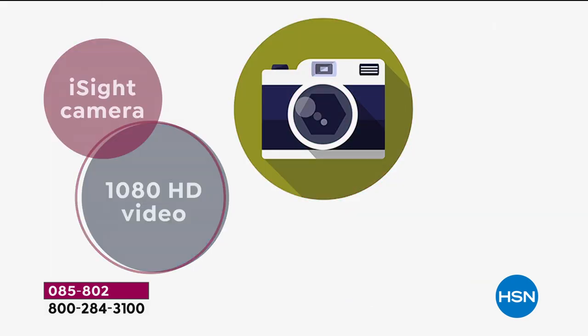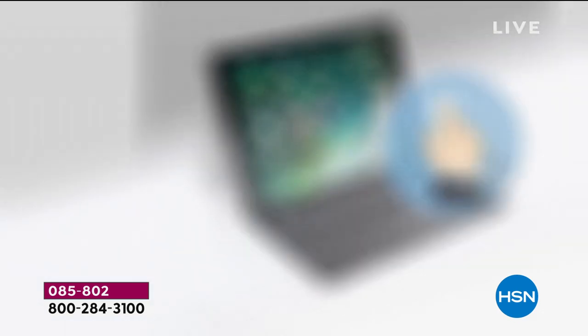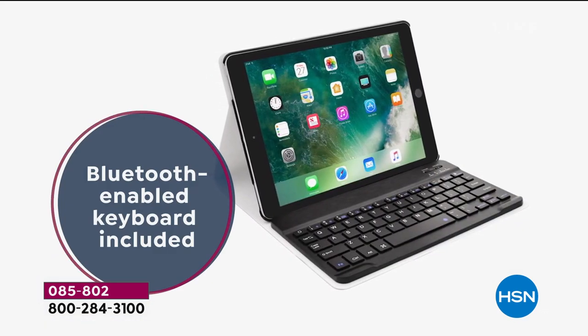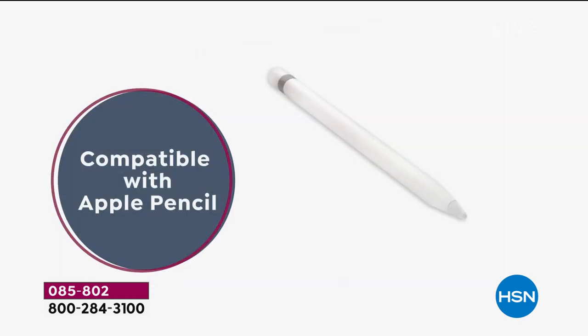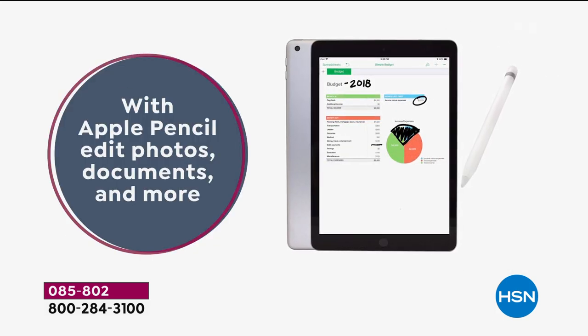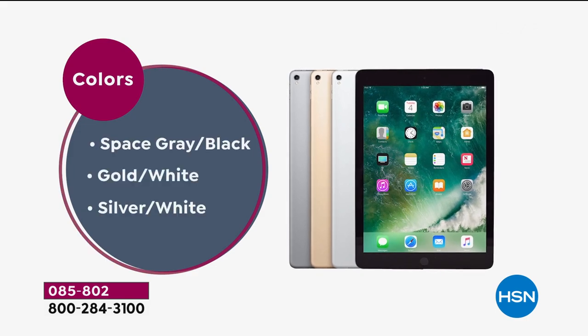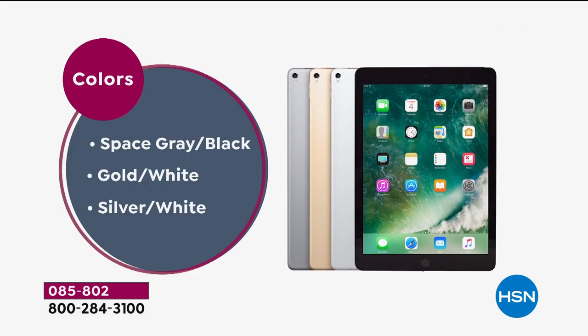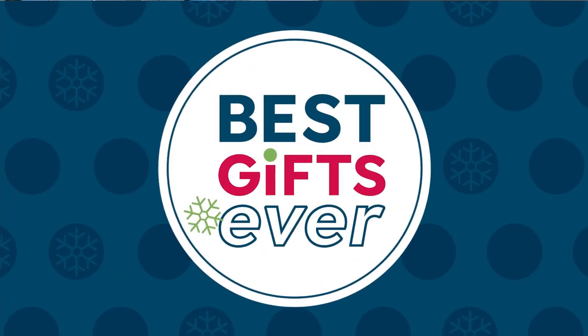8 megapixel rear camera. You've got this iSight camera, amazing video. Apple is always known for their incredible video and movie ability. Bluetooth-enabled keyboard is included — if you go to Apple, they don't include that. They certainly do not include the Apple Pencil. And we've got not only the keyboard, but it's actually a case. We even have a stand for the iPad as well.